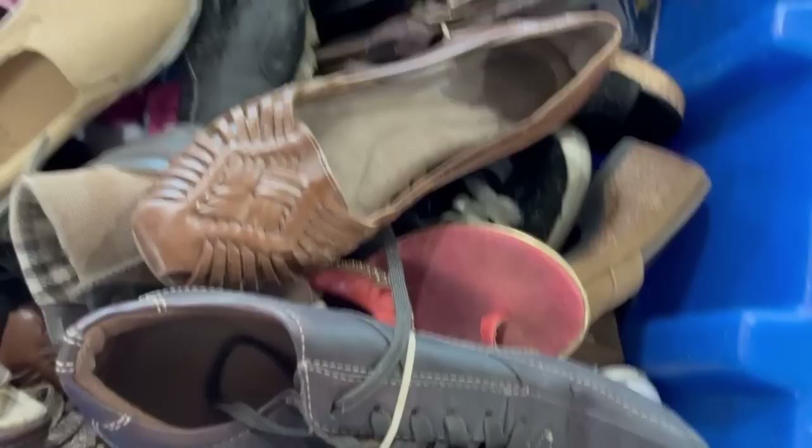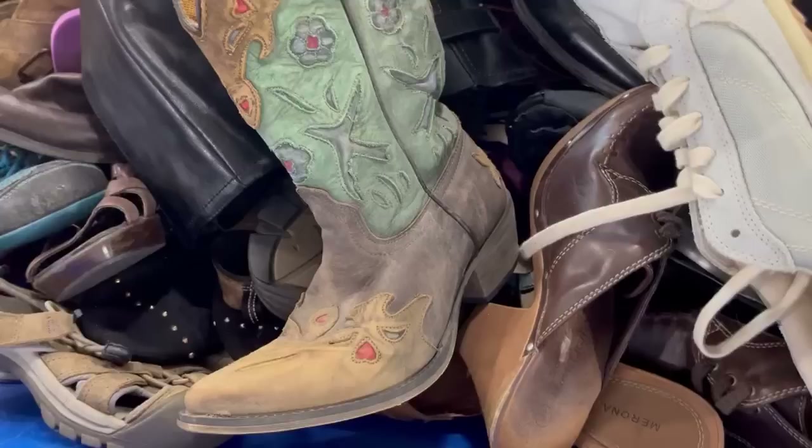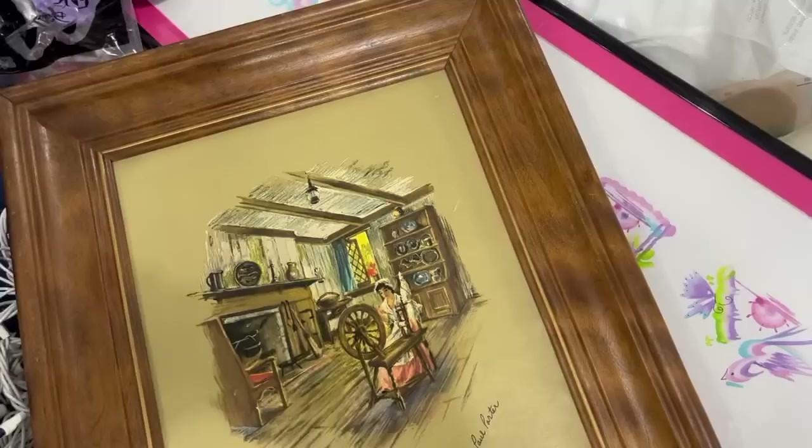I was so excited when I found these shoes — these are the leather huaraches I've been looking for. I told you guys I didn't love the two-tone ones I had, and I was looking for ones that were a single tone, so you know I picked these up. I also loved these boots for Rosie, but I could not find the opposite one. It looks like somebody else had it in their cart, because I saw them with both of them later on at checkout.